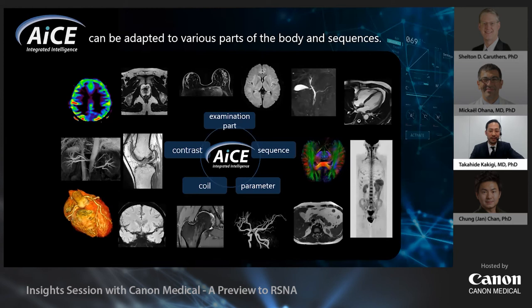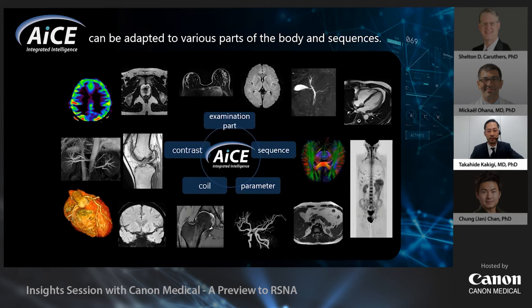Today I introduced the usefulness of 2D high-resolution images with ACE in musculoskeletal radiology. The main feature of ACE is that it selectively reduces noise and is independent of the examination part, sequence, parameter, coil type, and contrast — therefore it can be adapted to various parts of the body and sequences.